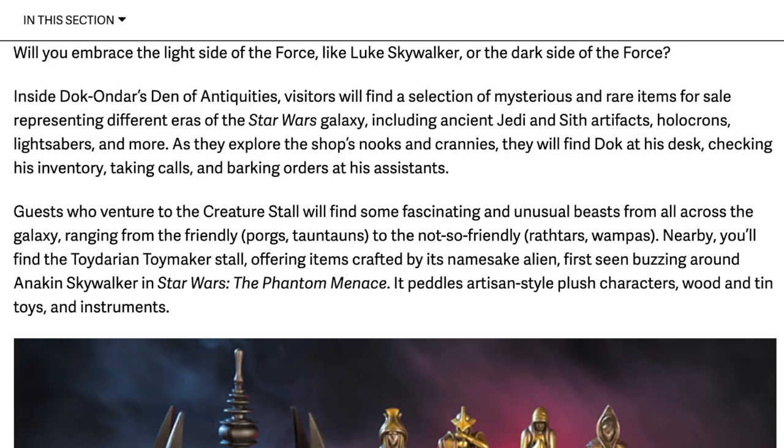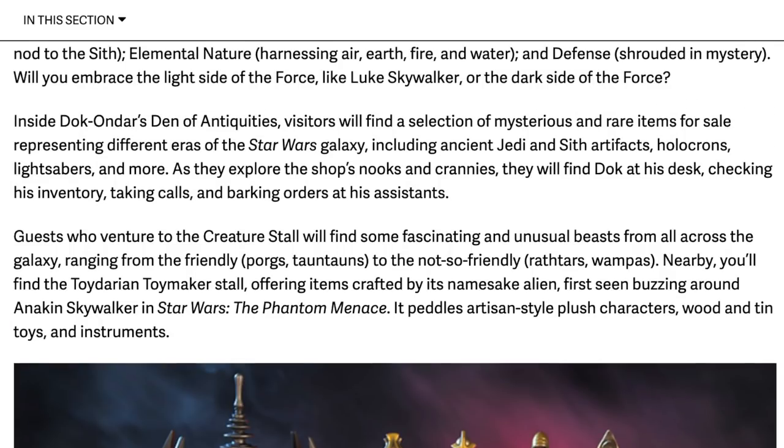Guests who venture to the creature stall will find some fascinating unusual beasts from all across the galaxy, ranging from the friendly Porgs and Tauntauns to the not-so-friendly Rathtars and Wampas. Nearby, you'll find the Toydarian Toymaker Stall, offering items crafted by its namesake aliens — Toydarians, first seen buzzing around Anakin Skywalker in Star Wars Phantom Menace. It peddles artisan-style plush characters and wooden tin toy instruments. They're going to be mass-produced toys but they'll feel like they were handmade — very specific fabrics, not something you could buy at any store, but something you'd find on a distant planet.